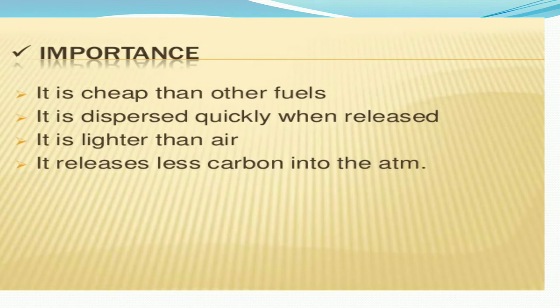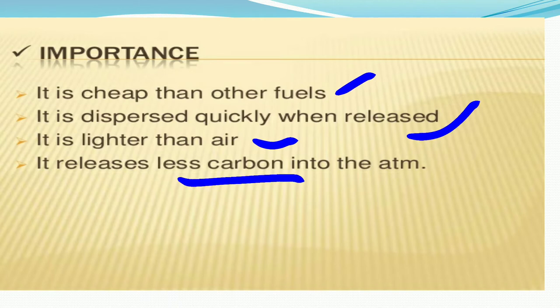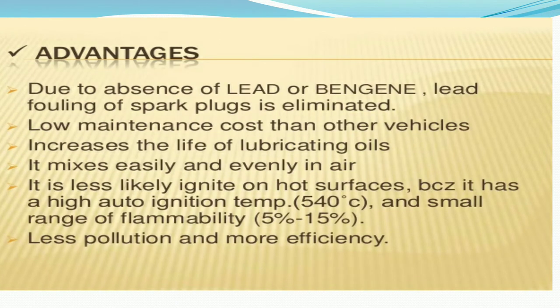CNG has some important properties: it is cheaper than other fuels, it disperses quickly when released, and it is lighter than air. It also releases a lesser amount of carbon into the atmosphere.